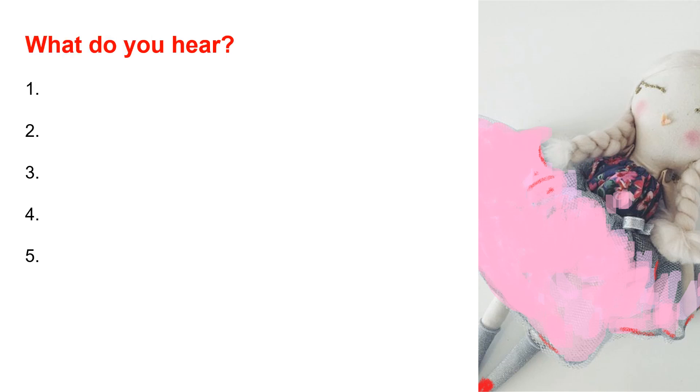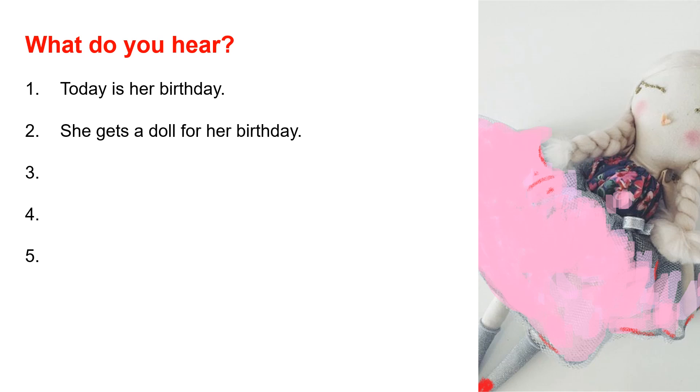Now what do you hear? Number 1: Today is her birthday. Number 2: She gets a doll for her birthday. Number 3: She takes the ribbon off the box.